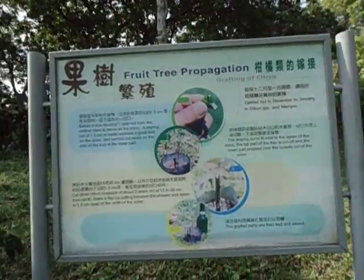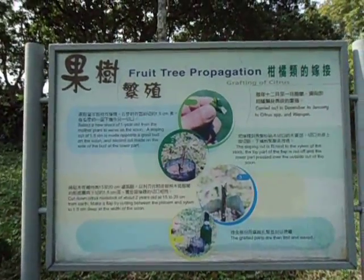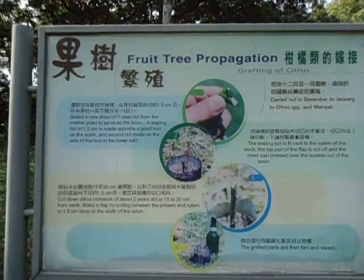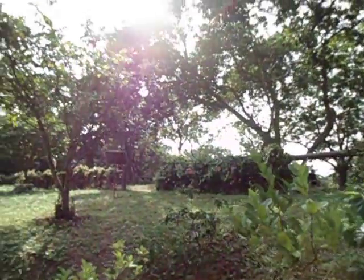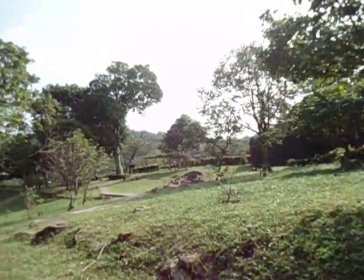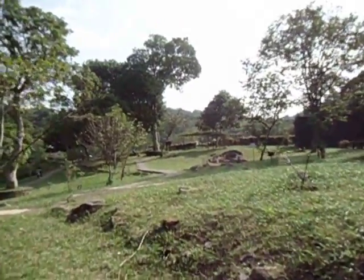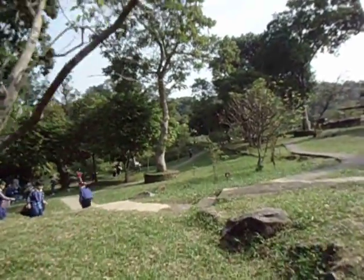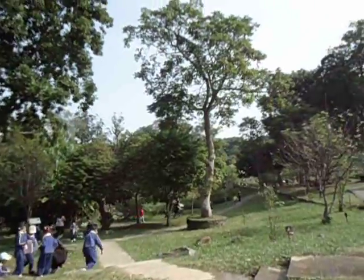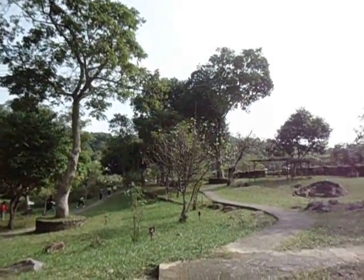There's more information on fruit tree propagation right here. That's it for this site at the moment — I shall continue filming later on in the day. Thank you for watching.